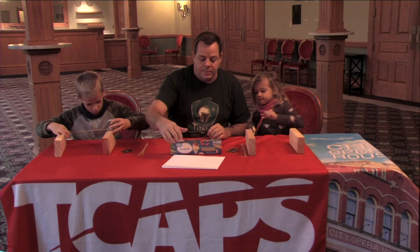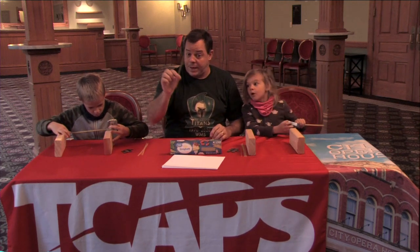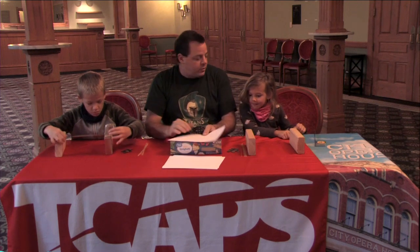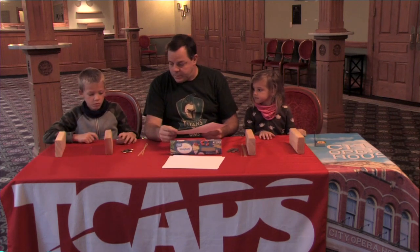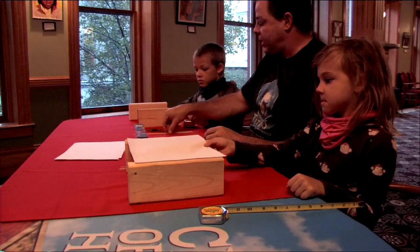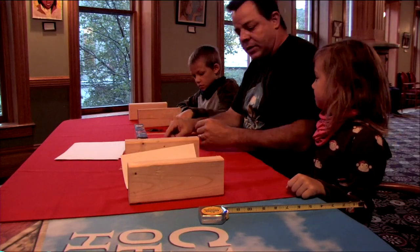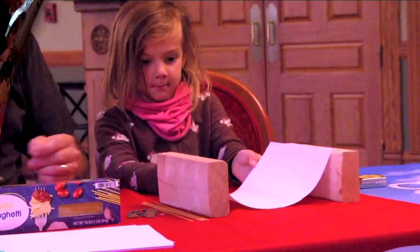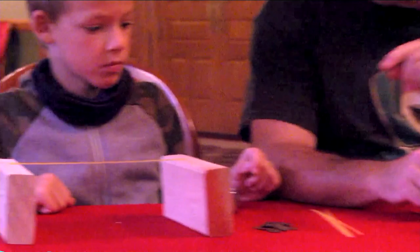The materials that we're going to use today are good old-fashioned spaghetti and just some computer paper right here. So Genevieve, while Grayson is finishing up spanning there, I want you to try and just put that piece of paper across. We're just going to test the materials we're working with. And Grayson, take one spaghetti noodle and go ahead and spread that across there.